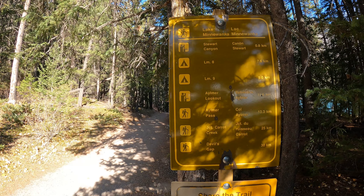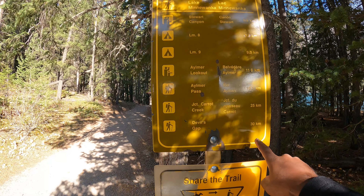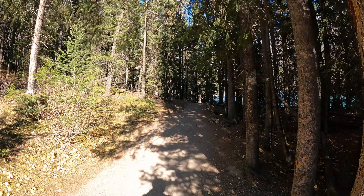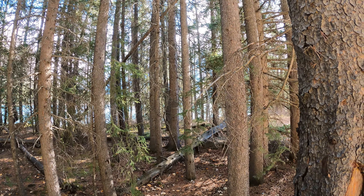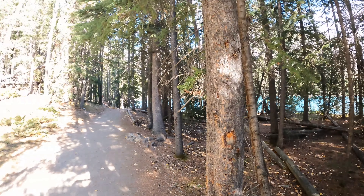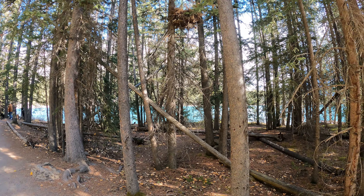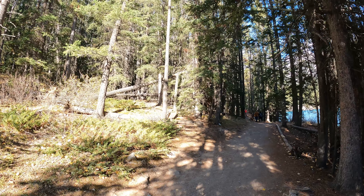Guys, check out the distances of these hikes. The shortest hike here is 0.8 kilometers and there are people hiking 30 kilometers to Devil's Gap. 30 clicks — like, are you kidding right now? Yesterday we barely managed to do 5 clicks. But this is the Canadian outdoors life, guys. You can see the backdrop of Lake Minnewanka behind the trees, and apparently there's a lot of wildlife out here — bull elks and so on. So we're going to hike to Stewart Canyon and then we'll make a decision from there.